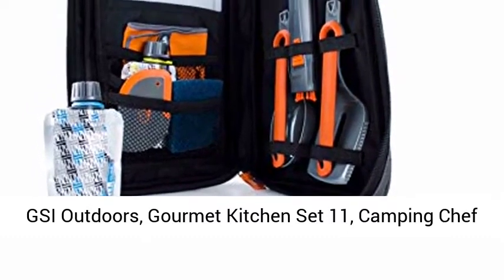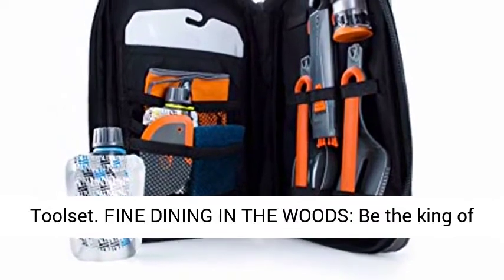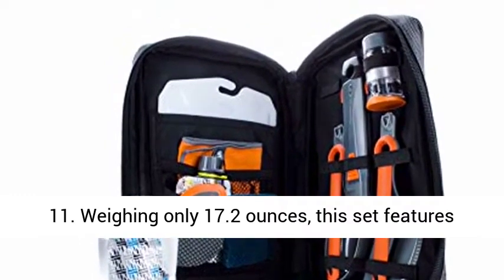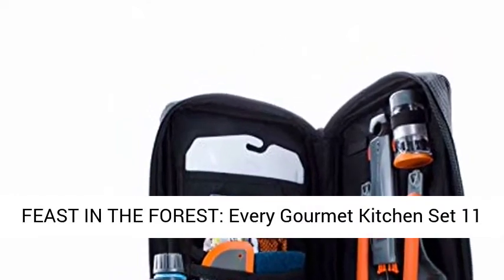GSI Outdoors Gourmet Kitchen Set 11 — Camping Chef Tool Set. Fine dining in the woods: be the king of the outdoor kitchen with the Gourmet Kitchen Set 11. Weighing only 17.2 ounces, this set features tools to cook and prep for any gourmet adventure.